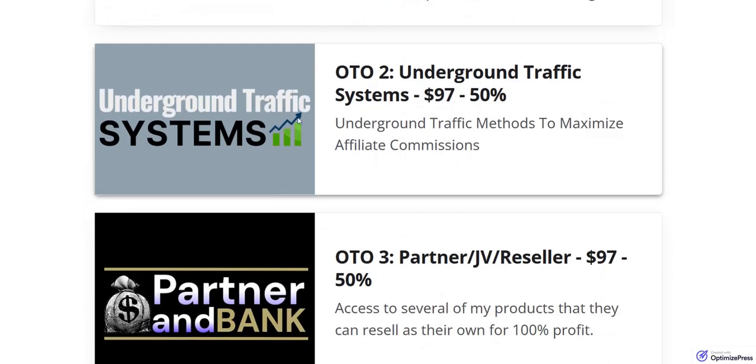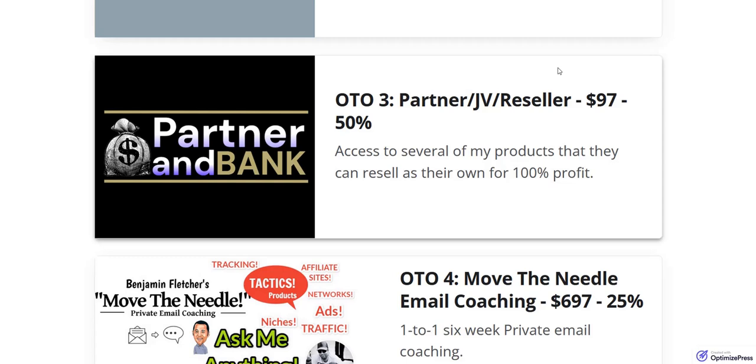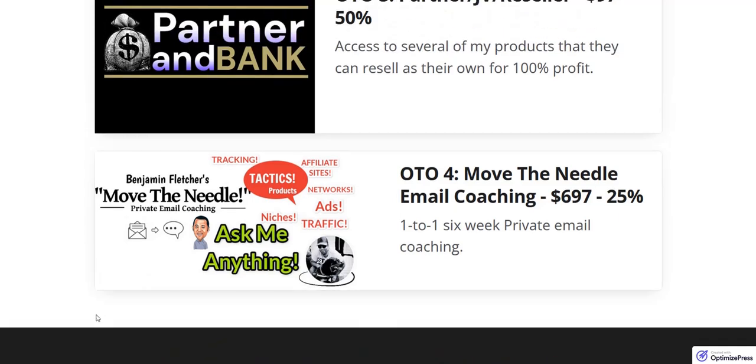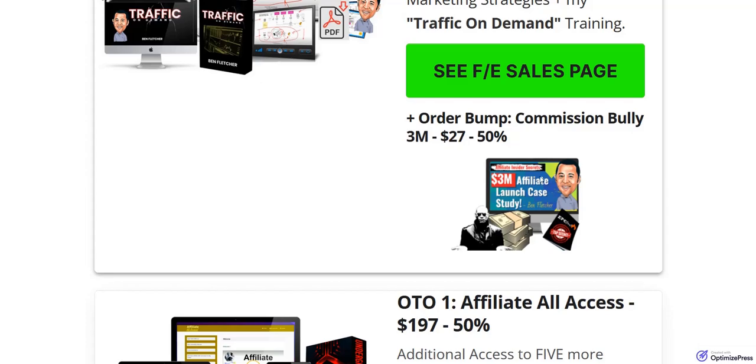Optional upgrade number two is Underground Traffic Systems, diving into much more information on getting traffic for your affiliate business. Upgrade number three is the reseller license at $97, which bumps your commissions from around 50% up to 100% across the sales funnel — essentially becoming a license rights reseller of his proven affiliate products. The final optional upgrade is a high-ticket email coaching program — one-on-one coaching with the vendor for $697, for those serious about their affiliate marketing business.